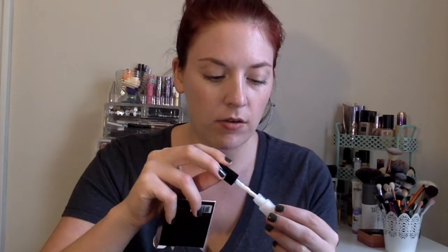Next I'm seeing the Hourglass Mineral Veil Primer. I do have a little sample of this that I've used before. It has this weird spatula to get it out — I don't know why they wouldn't just give it a pump. It is a really nice primer. Since my skin has been a little more dry lately, I'm not sure how it would work because I don't believe it's a very hydrating primer, but we shall see.